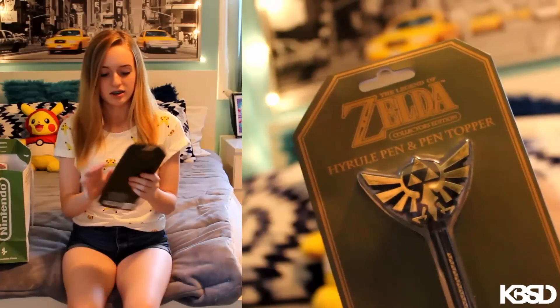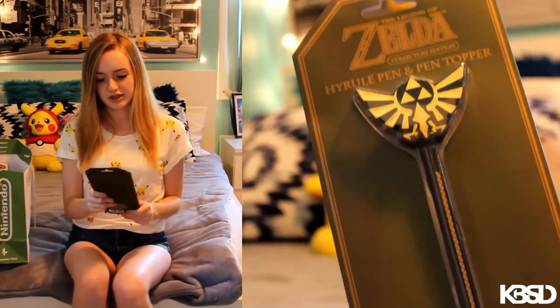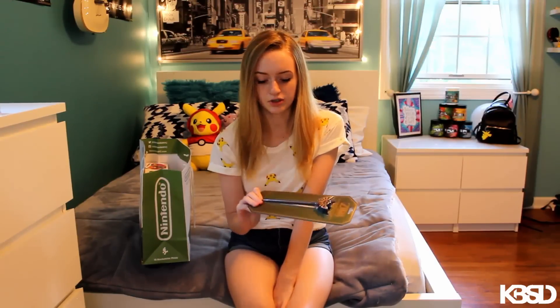So the first thing is this Zelda pen. School's going to be starting like next month or something — that's actually really depressing, holy crap. This was like 4 bucks and I thought it would be really cool for school. And I have a Zelda journal, so I thought that would be pretty awesome to write in there with this.